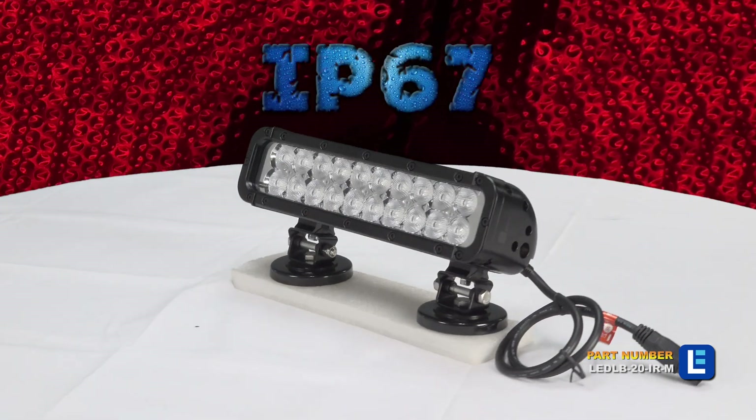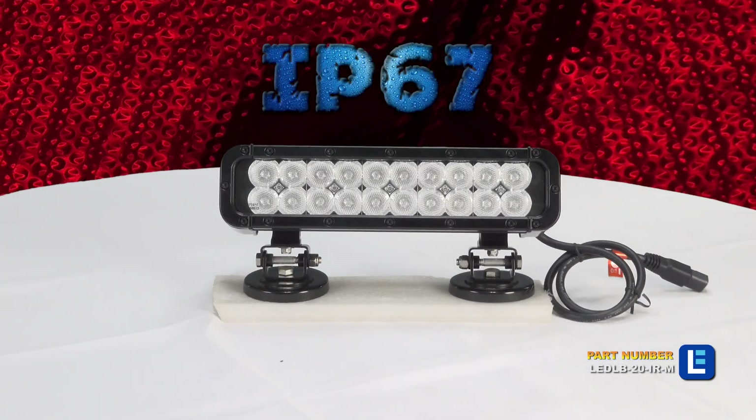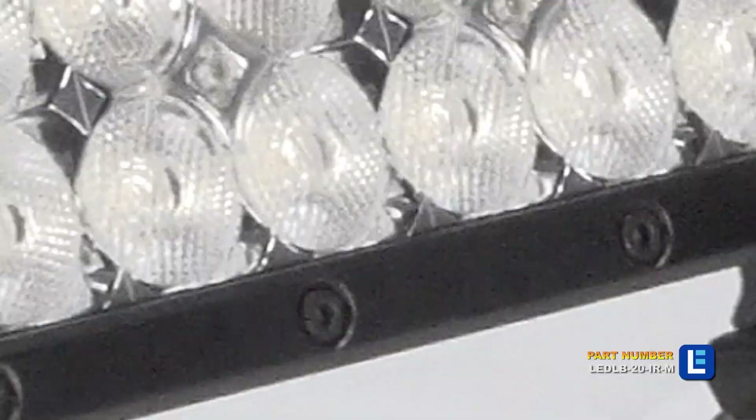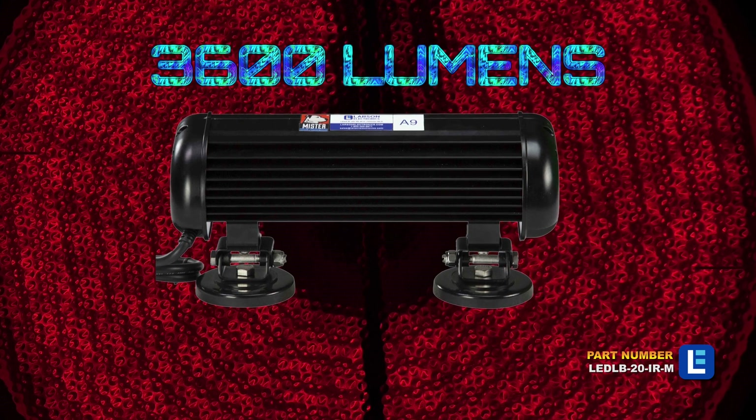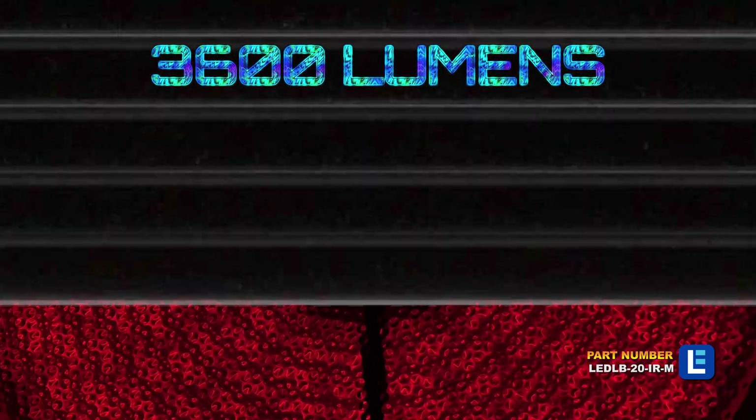This IP67-rated infrared LED light bar is waterproof to 1 meter and produces 3,600 lumens of infrared light while drawing only 60 watts of power from a 12-volt electrical system.